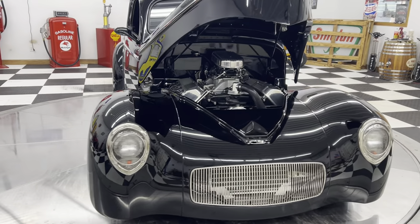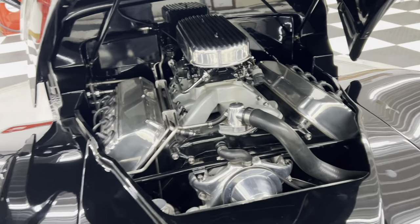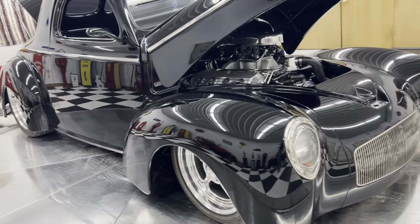As you can see underneath the hood, you'll find a 392 cubic inch Hemi. It is mild built. The car has a 727 TorqueFlite automatic transmission.